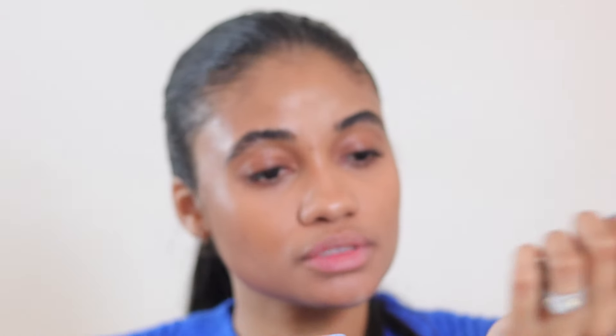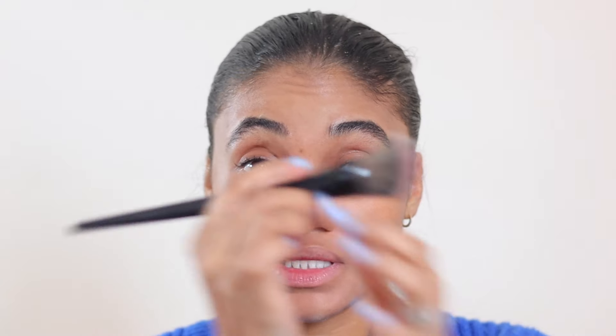Next we have blush — I've been loving this one from Victoria Beckham Beauty in the shade Mini Skirt. It is such a beautiful blush — so gorgeous. The color is just stunning; I feel like in summer I'm going to be dipping into this constantly. I'm applying it with the Sephora 93, my favorite Sephora blush brush, and I want to lightly build it up — I don't want it to be too much.